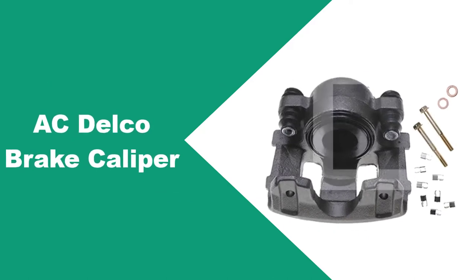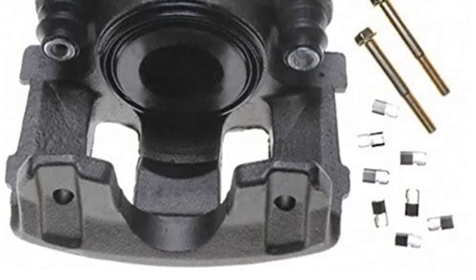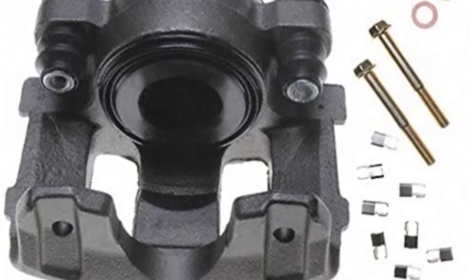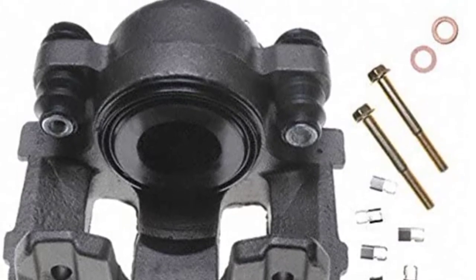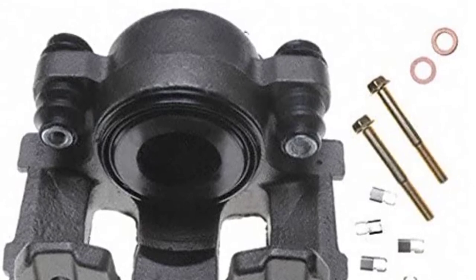At number 2: AC Delco brake caliper. Delco always does a fine job with brake calipers for heavy-duty vehicles, and they're no different in the Jeep market. These brake calipers are forged from heavy-duty cast iron and aluminum materials to ensure a healthy mix of durability and longevity. Problems like heat, corrosion, or leakage are a thing of the past, thanks to the ethylene-propylene rubber components that they come with.